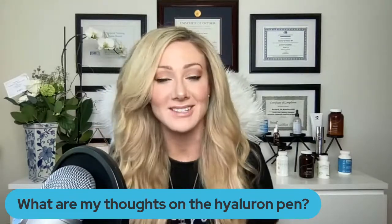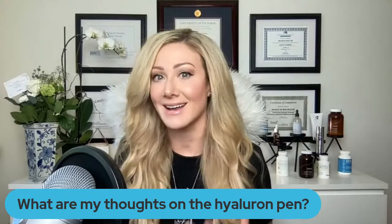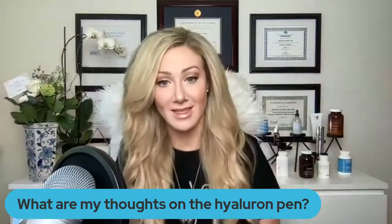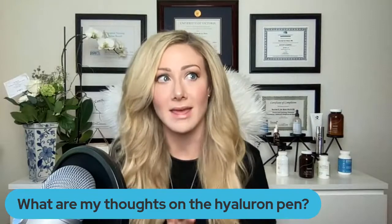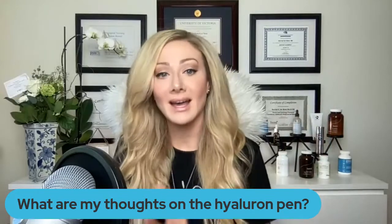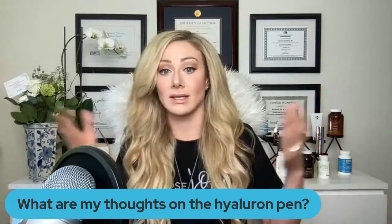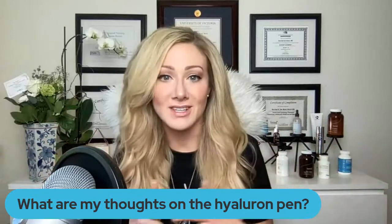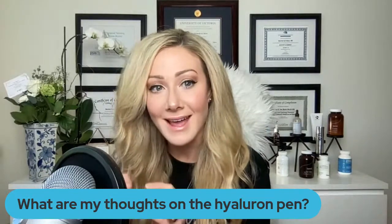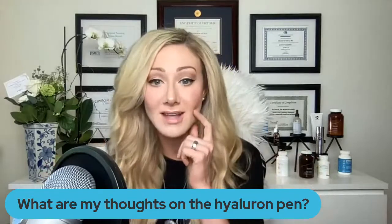You can find my papers on PubMed and at rachelvarga.ca/research — I have three published papers there and three more in the works. What are my thoughts on the at-home hyaluronic acid high-pressure injectable pen? That gets two massive thumbs down. The hyaluron pen uses some kind of high-pressure mechanism with who-knows-what actually inside it — supposedly hyaluronic acid, but it could be anything. When you're purchasing these things online from shady third-party or auction websites, do not purchase anything you want to put in or on your body — you are just asking for trouble.